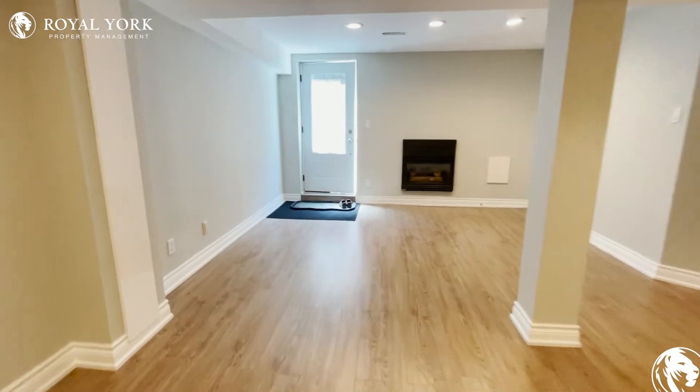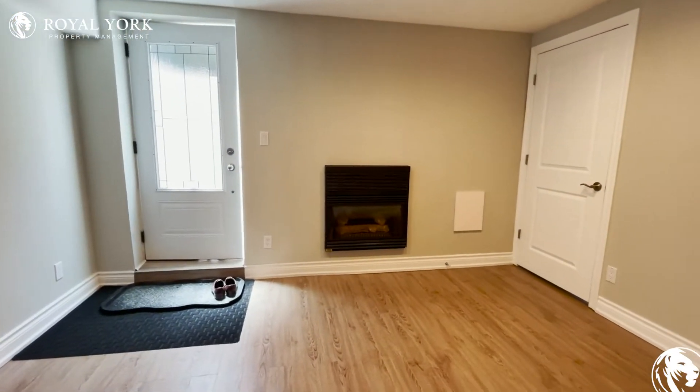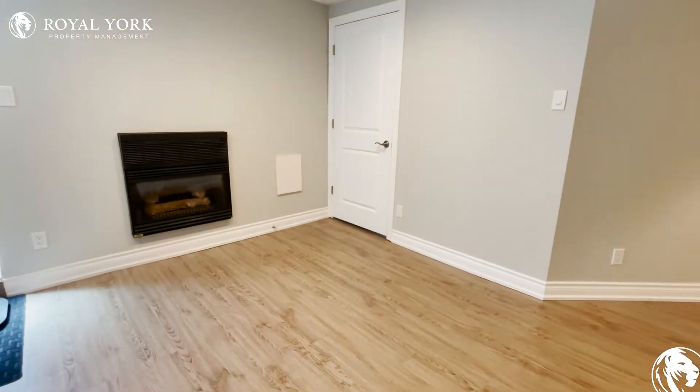Just to reiterate, over here this would be your living room. You can set up the TV up against the fireplace and have your sofas located on the right.